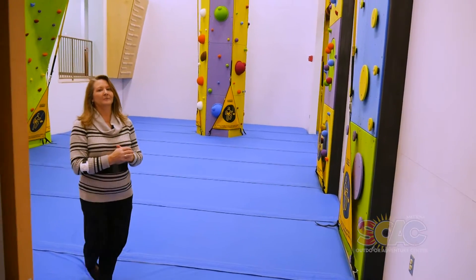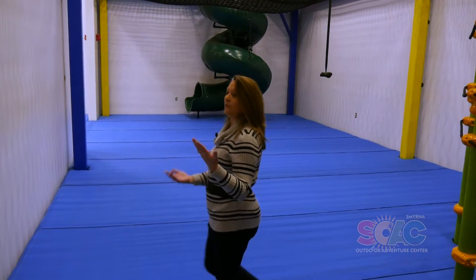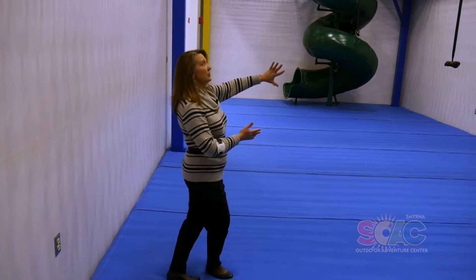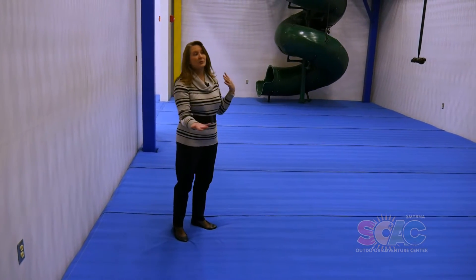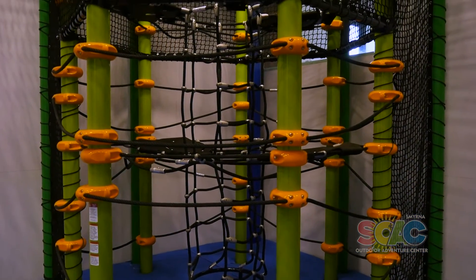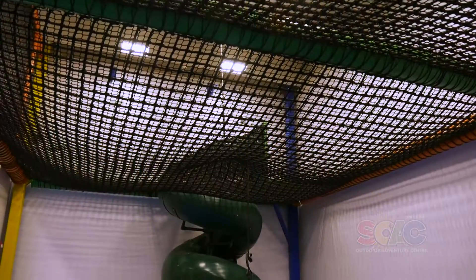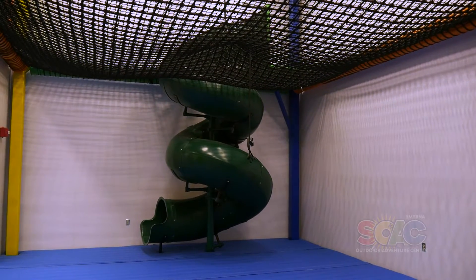This is Adventure Room number two, for younger people. We still have a lot to do in here — several elements we are still going to put on the walls and possibly in the floor as well. Children will climb up this climbing tower, run around on the net and have a good time up there, then slide down the slide to get down. This is going to be a very popular place for the younger crowd.